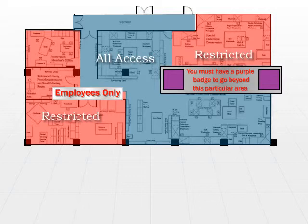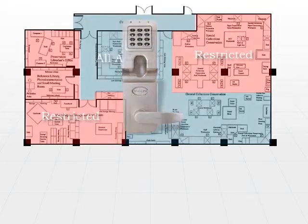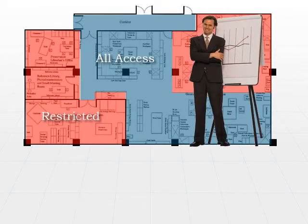Unless you physically restrain someone from walking into a room, how do you do that? Well, you can lock the door. Unless you have a physical restraint, it's very common for people to slip in unnoticed. In that case, you need to rely on security awareness training and make sure that whoever works in a restricted area understands who can be there and who cannot.